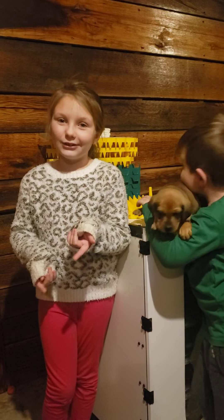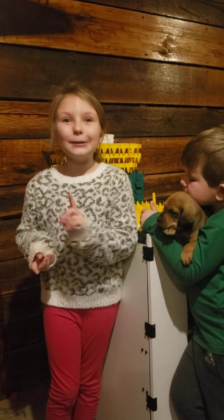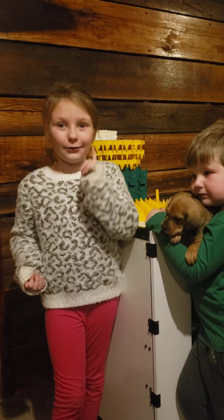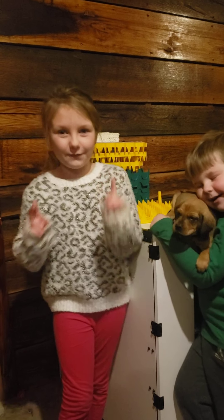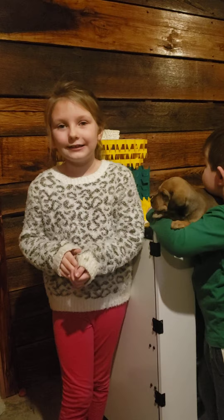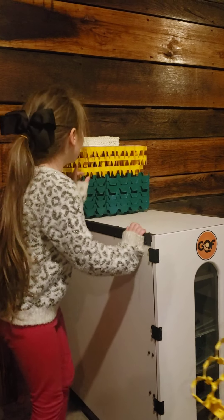I've incubated my eggs for 21 days and I brought some chicks that hatched, and some that hatched in the past in the room over a little. I'm going to show them to you later. Fun fact, I've been collecting my eggs for 21 days and it's pretty good.